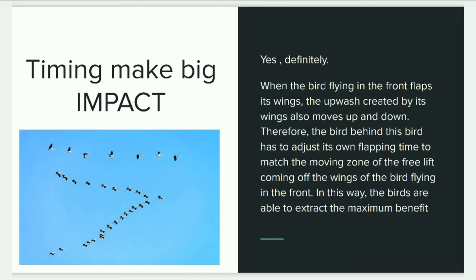As it turns out, there is no constant leader of a flock. The birds take turns being at the front. Studies found that a bird spends almost 32% of its time flying behind another bird, and a similar amount of time leading the formation.